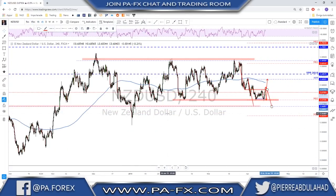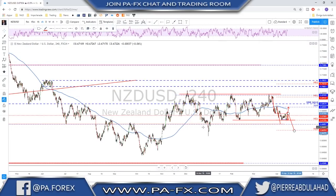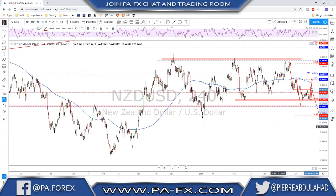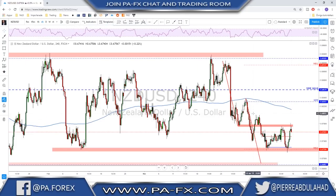On the four hour you can see better — if we break these lows we have the first support level, and the second is monthly S2 down here. So it's a sideways range market — wait for the break of the range, otherwise play the range and the bounces inside it. That was it for this week — thanks a lot, see you next week. I will do the rest of the charts for our premium members. If you want to subscribe, go to www.pa-fx.com for all the details. See you next week, bye bye.